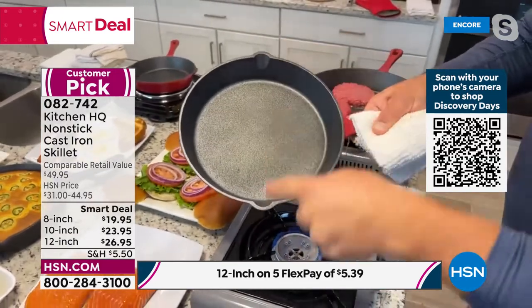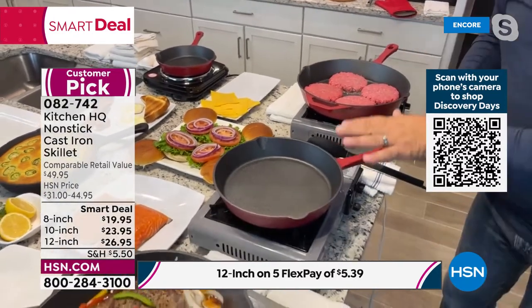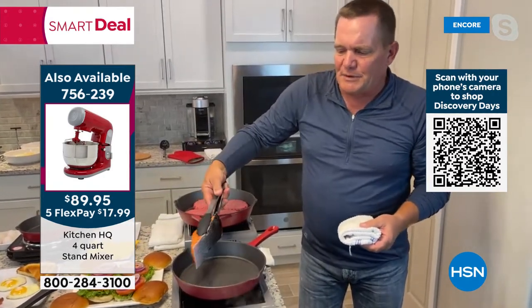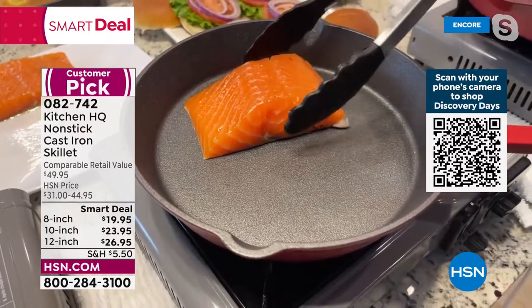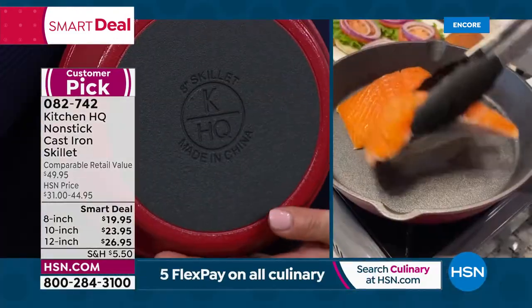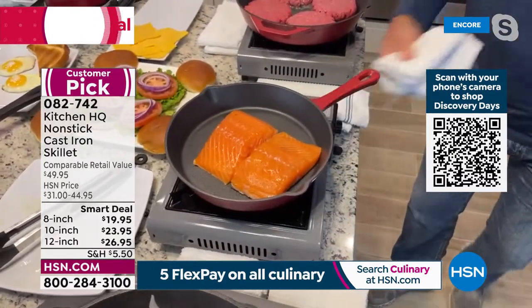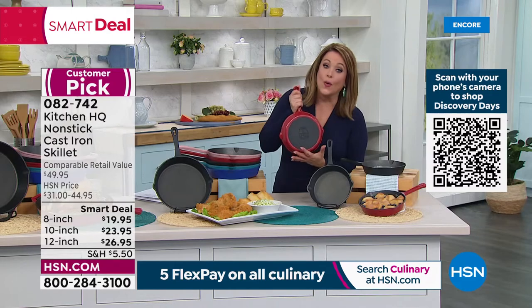There's a pour spout on either end in case you need to pour out a sauce. The 10-inch is the most popular — perfect size. Watch this: I'm putting salmon skin-side down onto a super-hot skillet. You'd normally never do that — but look at this, it slides around that pan. No butter, no oil — all I'm doing is throwing the fillets in, and they slide around like butter. Dancing salmon! That's why the cleanup is so easy.